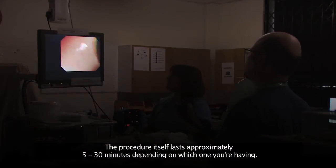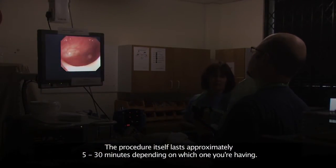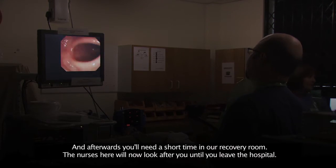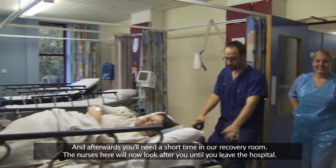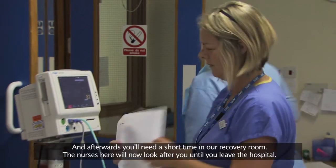The procedure itself lasts approximately five to thirty minutes depending on which one you're having, and afterwards you'll need a short time in our recovery room. The nurses here will look after you until you leave the hospital.